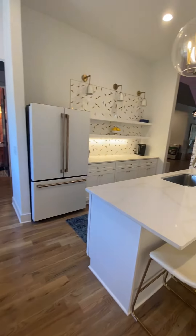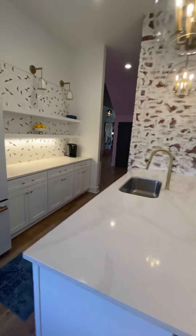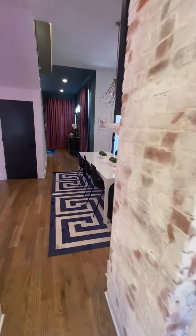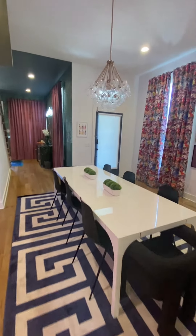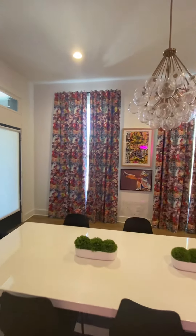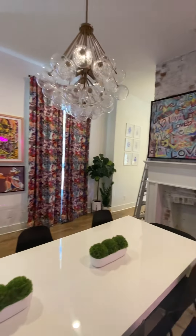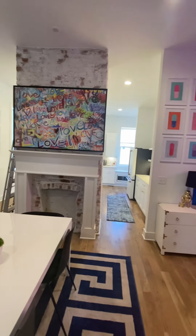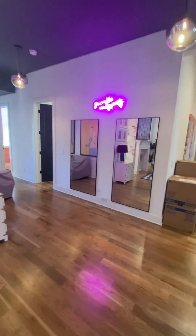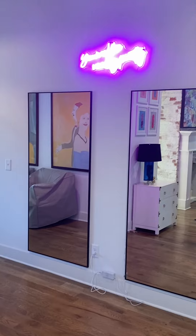This is going to be a short-term rental, and you'll see the details that they added furnishing-wise. Everything is ready for the first rental this weekend. Every single amenity has been installed, and this is the way that the house looks.